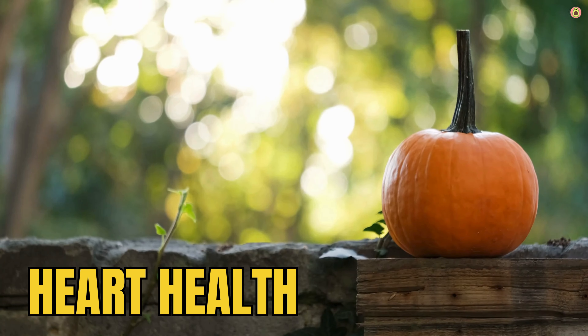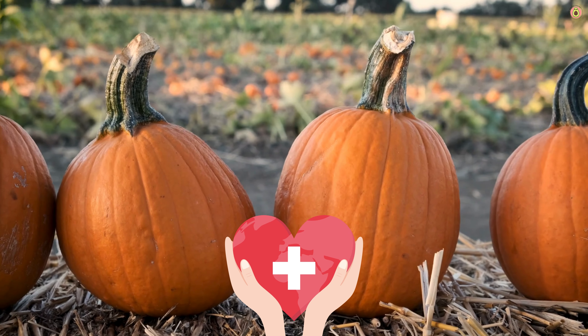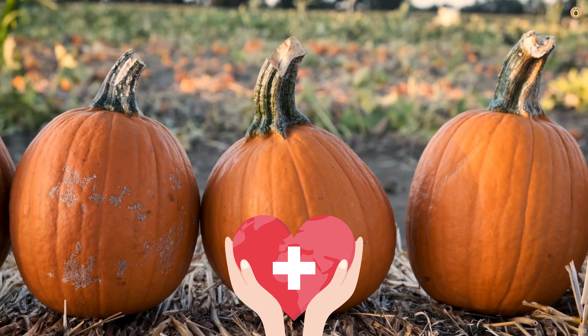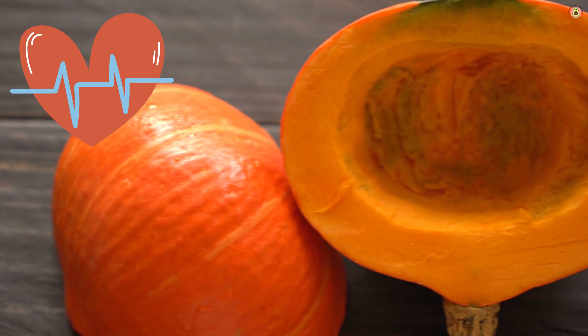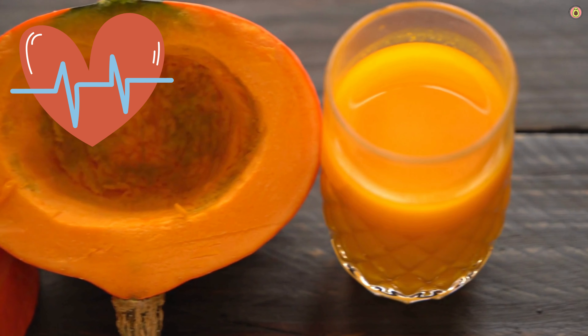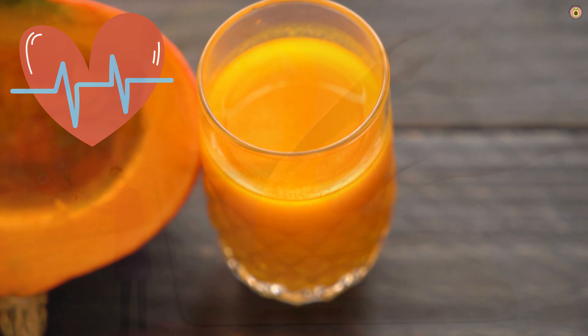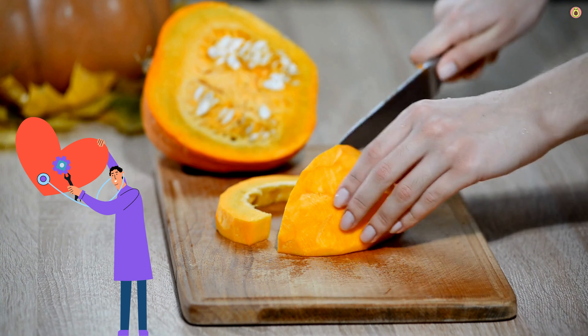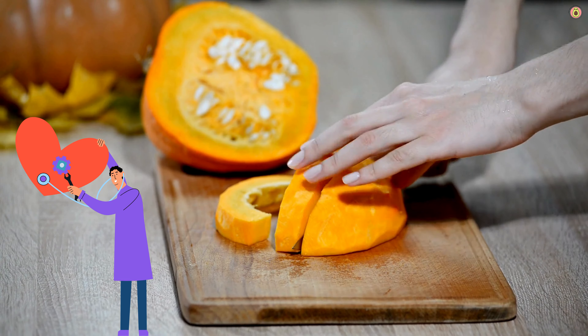Pumpkin offers several benefits that can contribute to heart health. It's an excellent source of potassium, a mineral that plays a key role in maintaining healthy blood pressure levels. Adequate potassium intake helps balance sodium levels in the body, reducing the risk of hypertension and promoting overall heart health. Pumpkin contains a significant amount of dietary fiber, which is beneficial for heart health. Fiber helps lower cholesterol levels by binding to cholesterol molecules and promoting their excretion, which can reduce the risk of heart disease and stroke.